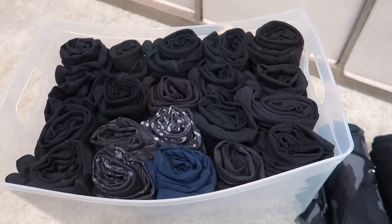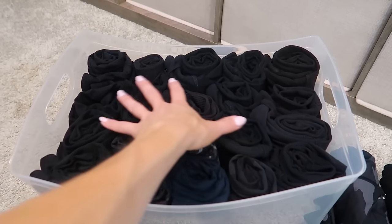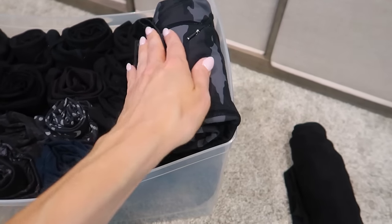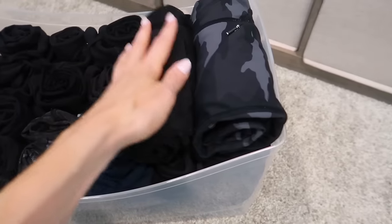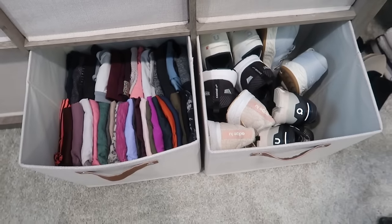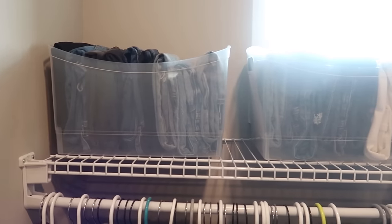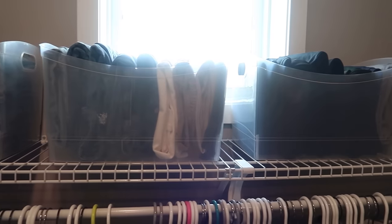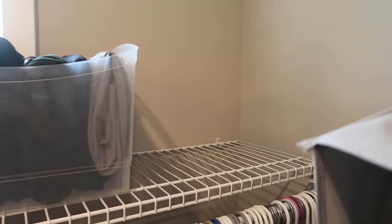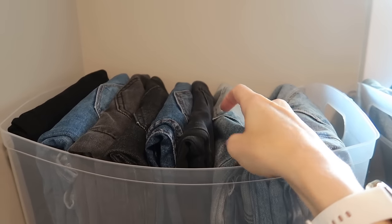Rolling workout leggings is a fun organizing method — it's fast, easy to put away, and I fit almost all of them into one bin. All the workout stuff is organized in the larger bins, and I actually eliminated some storage solutions with this method, creating more space on this shelf.